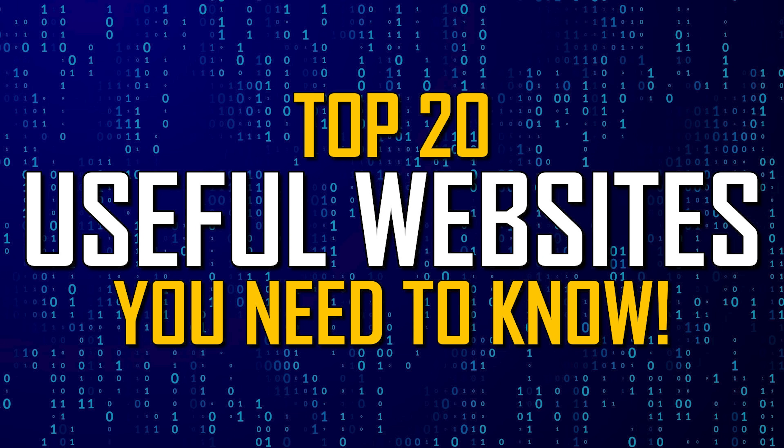Thanks for watching — links are in the description. If this video helped you discover a new site, give it a thumbs up and share it with others. If you know of a useful website that could be beneficial to others, let us know in the comments. If you're new to our channel, subscribe and hit the bell to not miss out on our latest useful websites videos and other content here on Pop Gumbo.